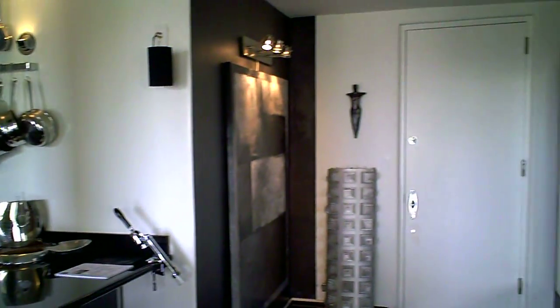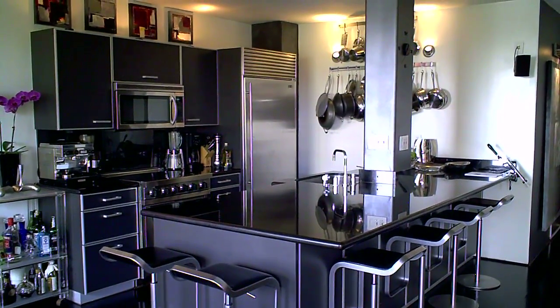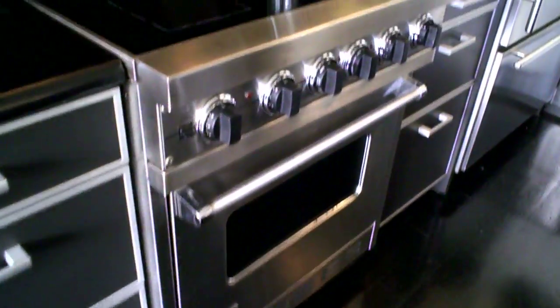It gets all the amenities of a full-service building. It boasts a custom all-know kitchen from Germany. You've got black granite counters, and your Viking, Sub-Zero, and Bosch appliances.